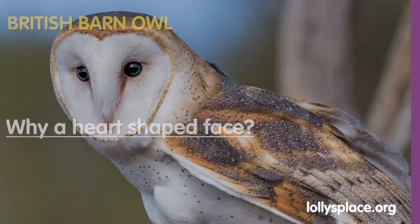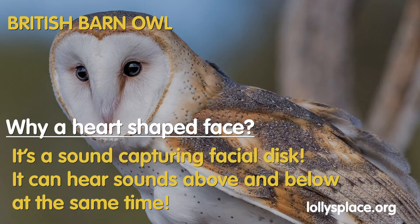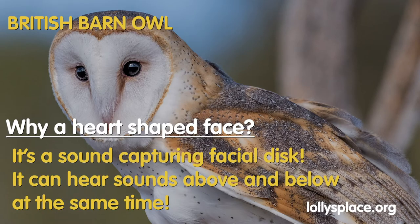Why does the barn owl have a heart on its face? This type of owl has a sound-capturing facial disc. Their ears are asymmetrically placed, so sounds are heard above and below at the same time.